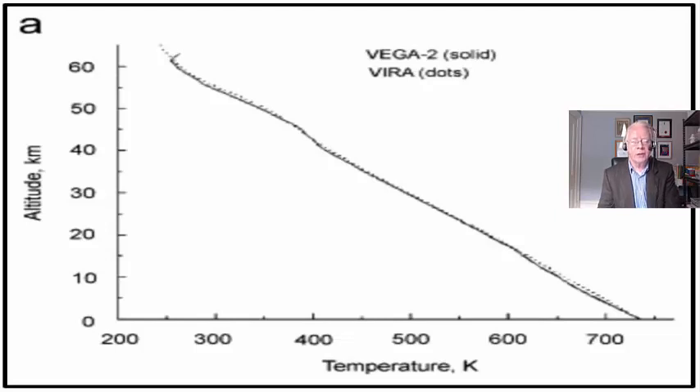Here is the thermal gradient in the Venusian atmosphere as recorded by the Vega 2 and Venera landers. There's very little difference between them — Vega 2 is the solid line, Venera is the dotted line. This shows 60 kilometers of height measuring temperature down to the surface, which is 740 kelvin on the right. On the left you start at 60 kilometers at about 250 kelvin. Notice that in the bottom four kilometers — which is a supercritical fluid — the thermal gradient continues at the same angle with no change whatsoever.